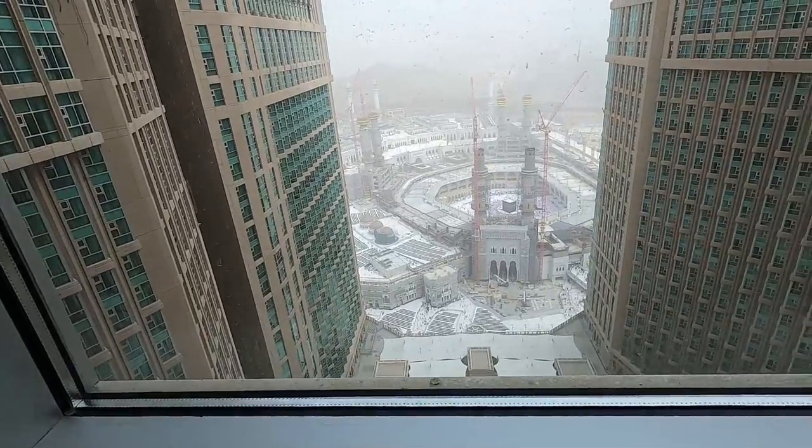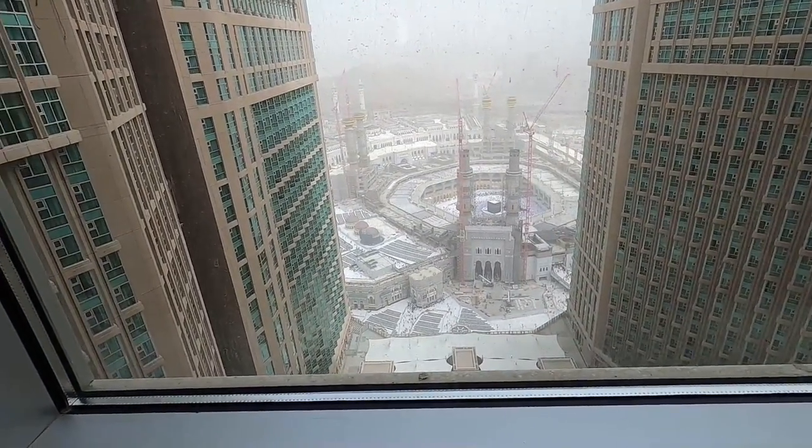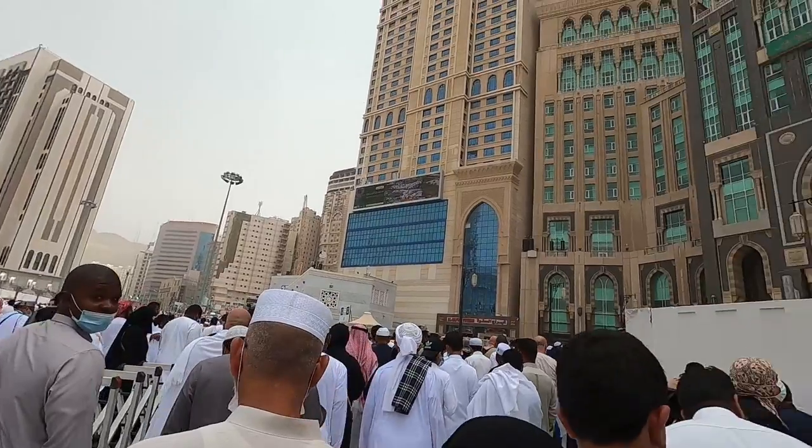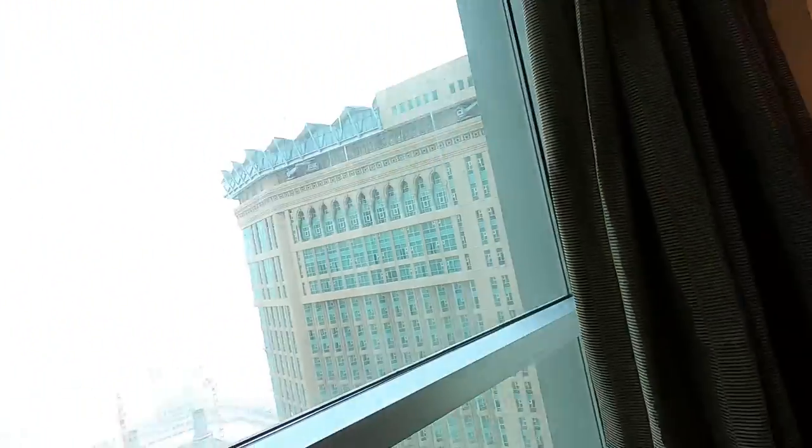Hey, salam everyone, welcome to Mecca! Right in front of us is the Kaaba, and the surrounding area is called Masjid al-Haram. I'm right now at the Fairmont Hotel and I want to show you how the Fairmont Hotel looks like, and then after that I'm going to show you the streets of Mecca.